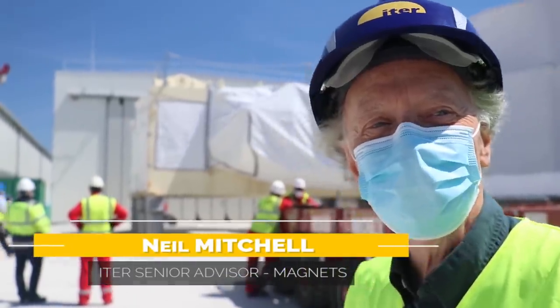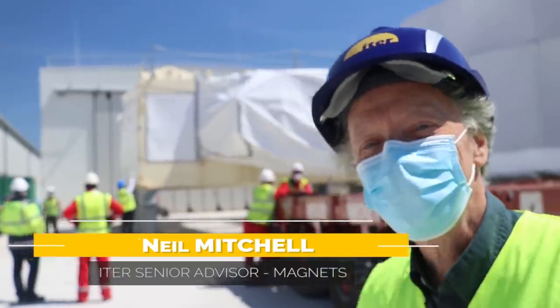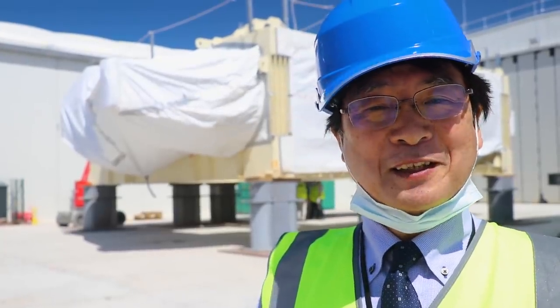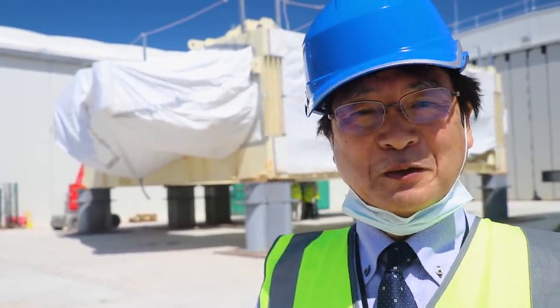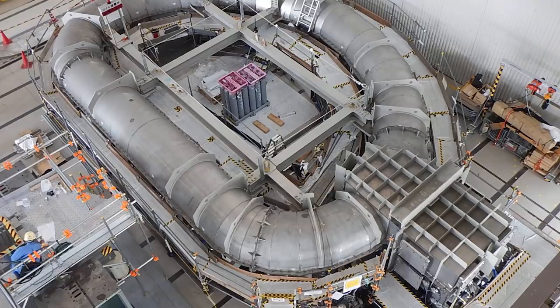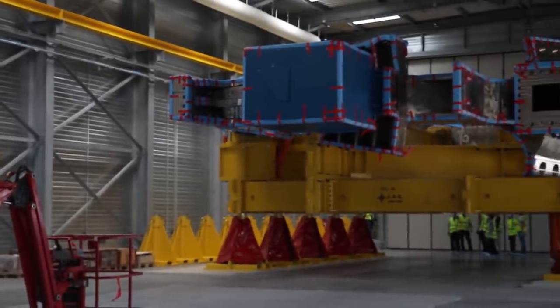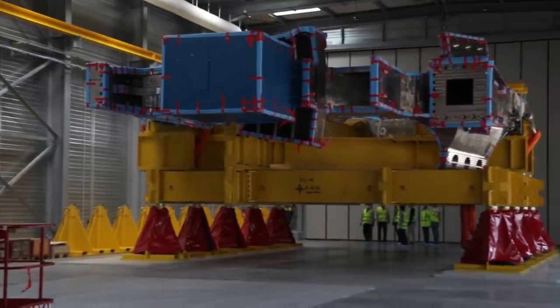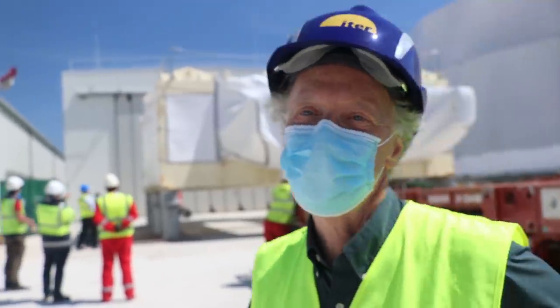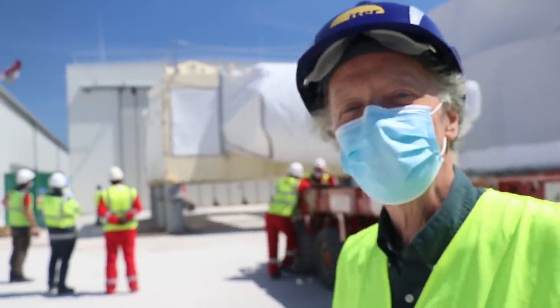We've been working on this now for 32 years, so it's quite a bit like seeing the baby arrive — almost like a son or daughter. But this is my coil. We've seen it in stages during manufacturing. I last saw TF-9 when the winding pack was before it was put into the case, and I saw parts of that one as double pancakes at MHI. But it's quite impressive seeing it — you realize just how big it is.